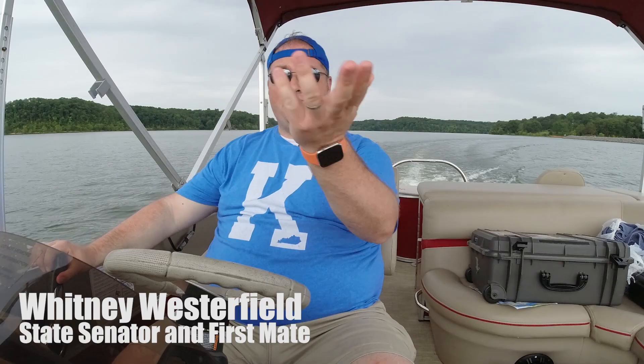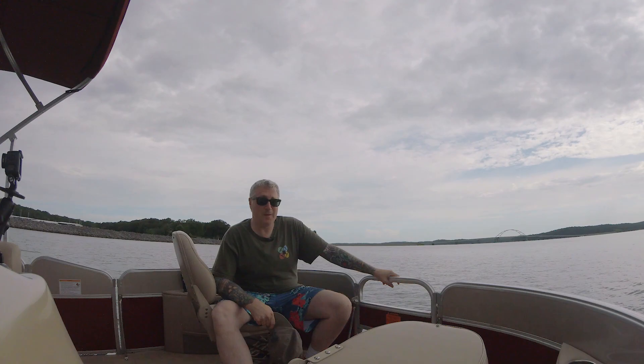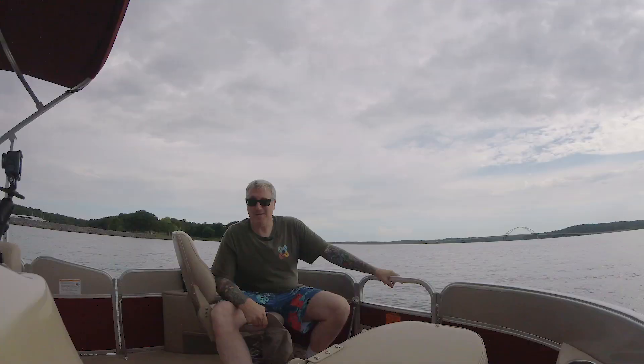Greetings everybody, Captain Ken here. And we're out here on — where are we? This would be Kentucky Lake and the Tennessee River. And today what we're going to do is... no idea, but it should be fun. That sounds like a great plan. We did have a plan, but plans fall apart.